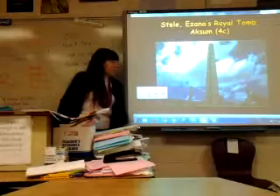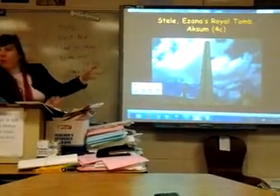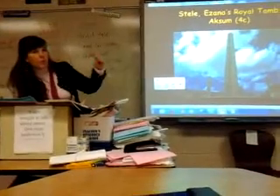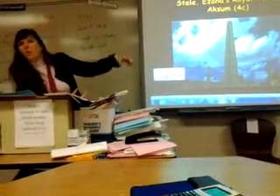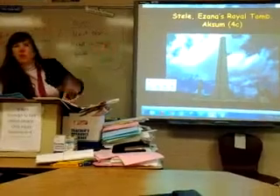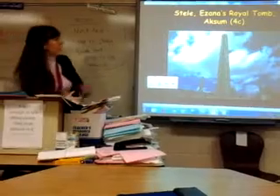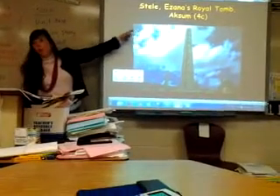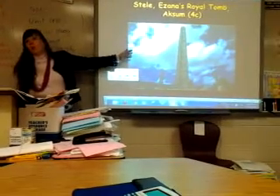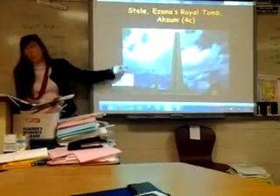Axum lasted roughly 400 years and is better known for their stela, or what we might call obelisks today. We see some of those symbols repeating themselves in modern civilizations trying to set up similar monuments. This one happens to be a royal tomb from roughly the 4th century — a way for people to see from a great distance where that tomb would be, much like the Washington Monument in Washington D.C.